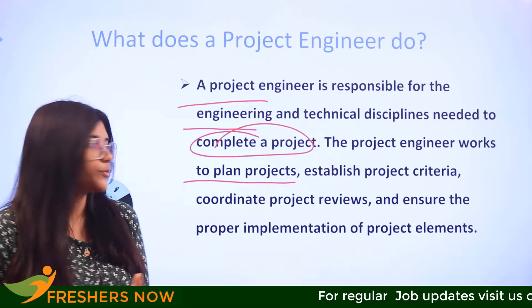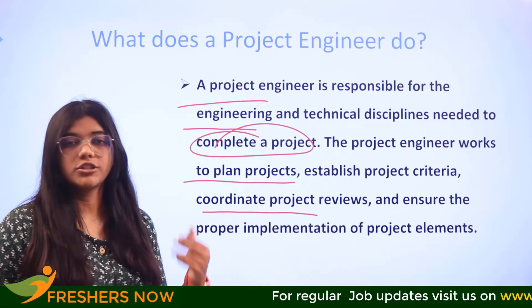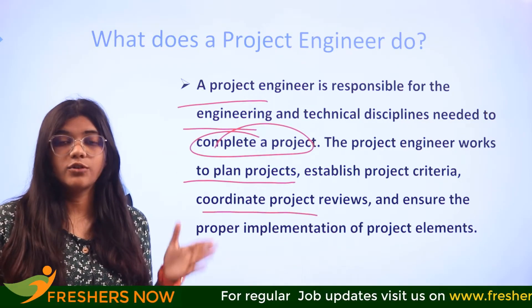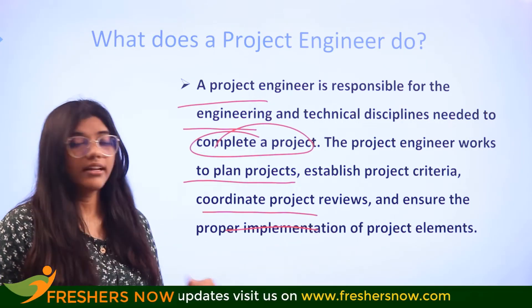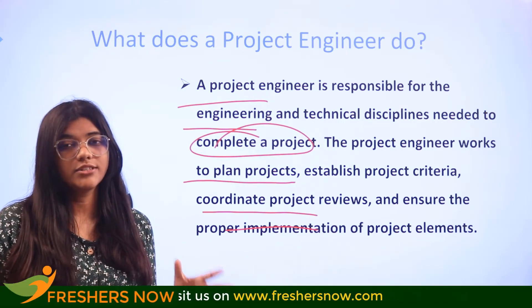They work to plan projects, manage the criteria and coordination of project reviews, ensuring they bring out a productive and effective outcome for the company. They also implement various other elements towards those projects as well.